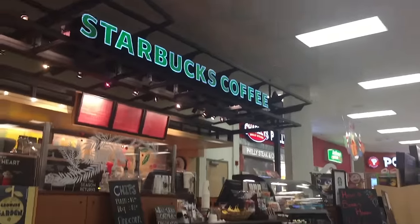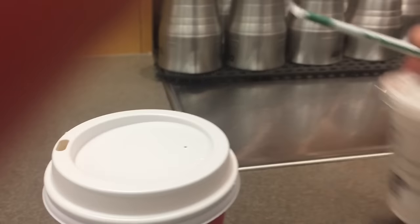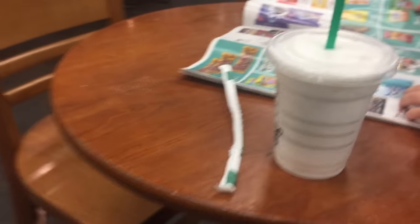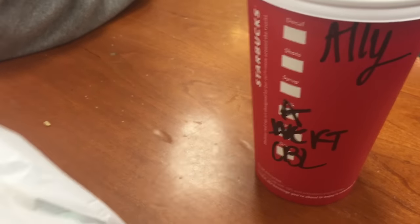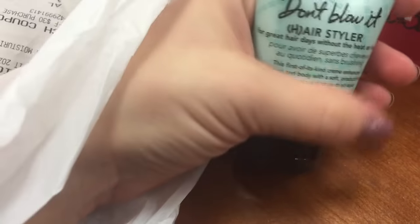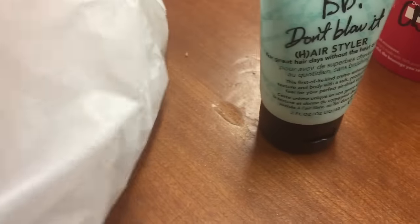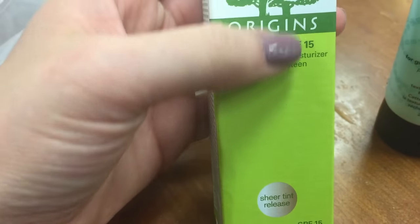We came to Starbucks and we're just waiting for our drink. I got a caramel brûlée — almond caramel brûlée, obviously kids' temperature. I ended up getting the Bumble and Bumble Don't Blow It Air Styler, and I ended up getting the Origins Vita-Z with SPF-15 moisturizer, so it has a little bit of a tint, so it'll cover up some of my redness.